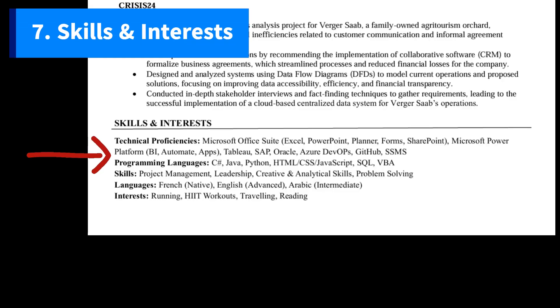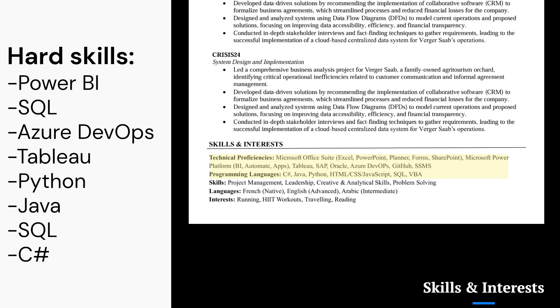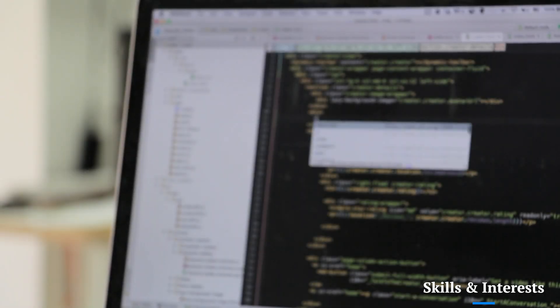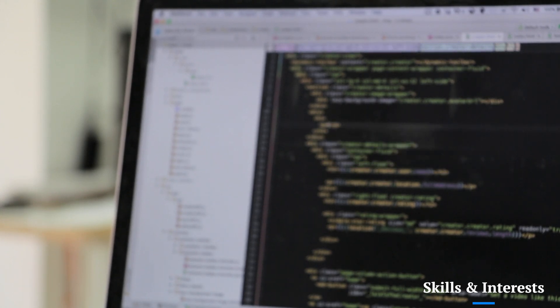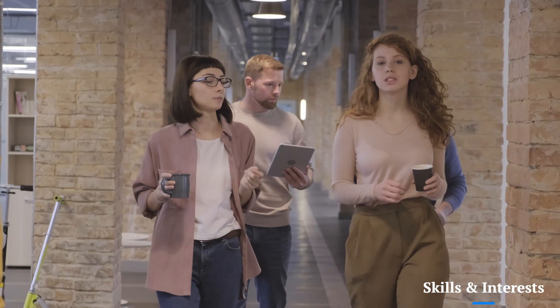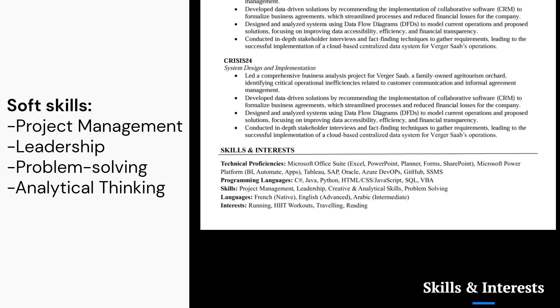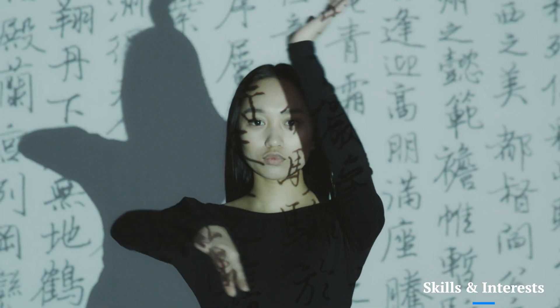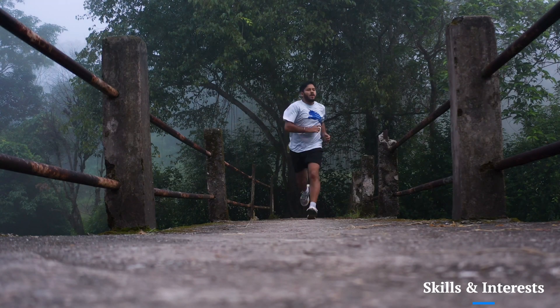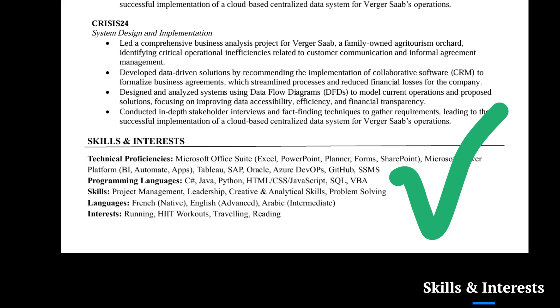The skills and interests section isn't just filler — it's a strategic tool to grab ATS attention and showcase both hard and soft skills. Hard skills like Power BI, SQL, Tableau, and programming in Python, Java, and SQL are essential for boosting your ATS ranking since these keywords align with job descriptions. Do not include proficiency levels like beginner or advanced. Soft skills such as project management, leadership, problem-solving, and analytical thinking highlight your ability to collaborate, adapt, and drive results. Being bilingual or trilingual also adds value for global teams, and even interests like running, traveling, and reading reflect discipline, adaptability, and a growth mindset.